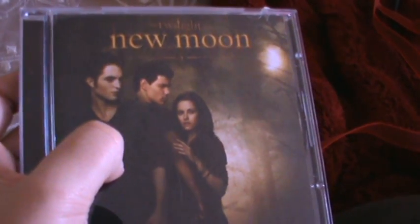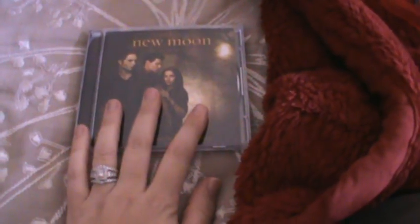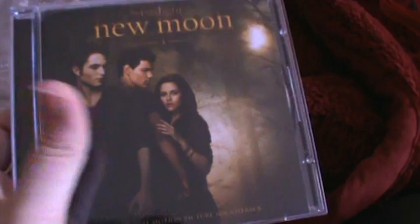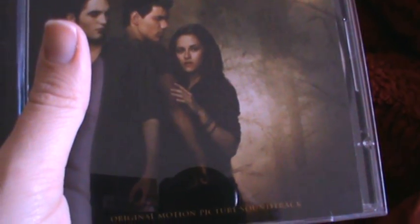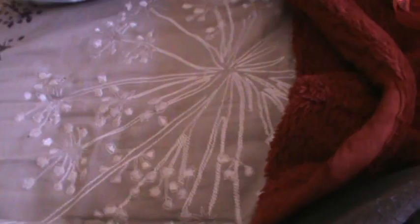We had the first Twilight CD, but we'd always just pull up music on his iPod or the computer, so we never bought the others. We decided we'd like to have them, so we got New Moon. He also surprised me with the Breaking Dawn soundtrack — I pulled back the covers to go to bed and he had hidden the CD underneath the covers. So sweet! We still need Eclipse; we can't find that one.